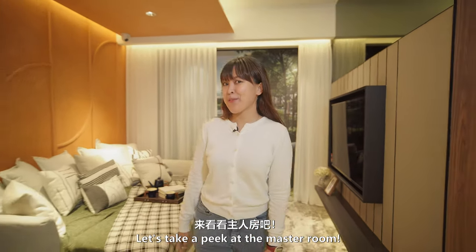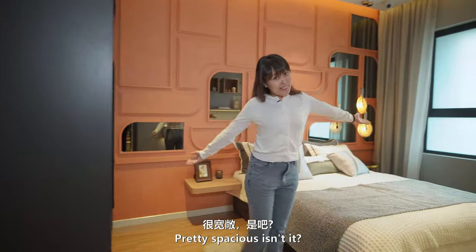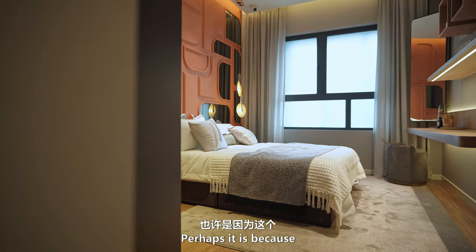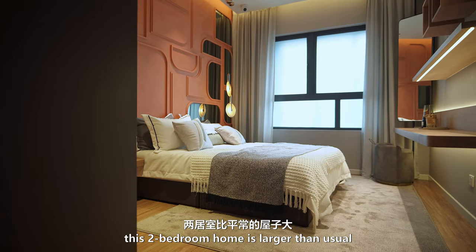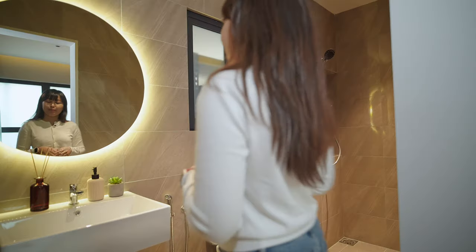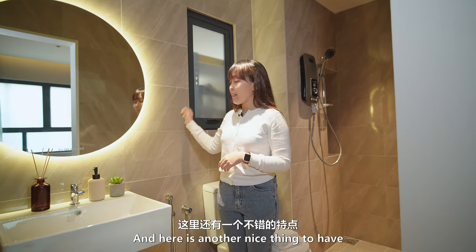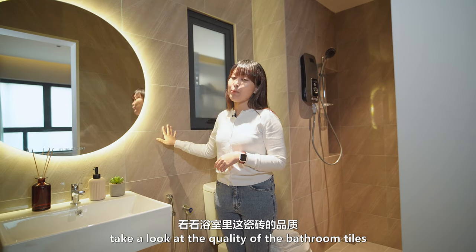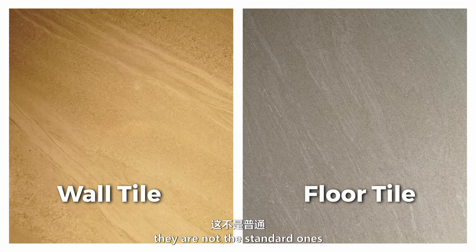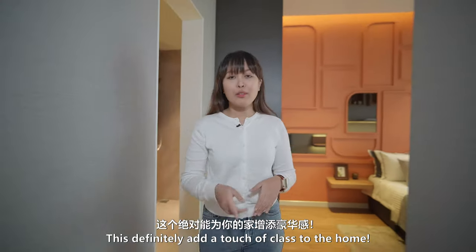Let's take a peek at your master bedroom. Pretty spacious, isn't it? Perhaps it is because this two-bedroom home is larger than usual, so you get to enjoy bigger rooms. And here's another nice thing to have — take a look at the quality of these bathroom tiles. They are not the standard ones we usually see in bathrooms. This definitely adds a touch of class to the home.